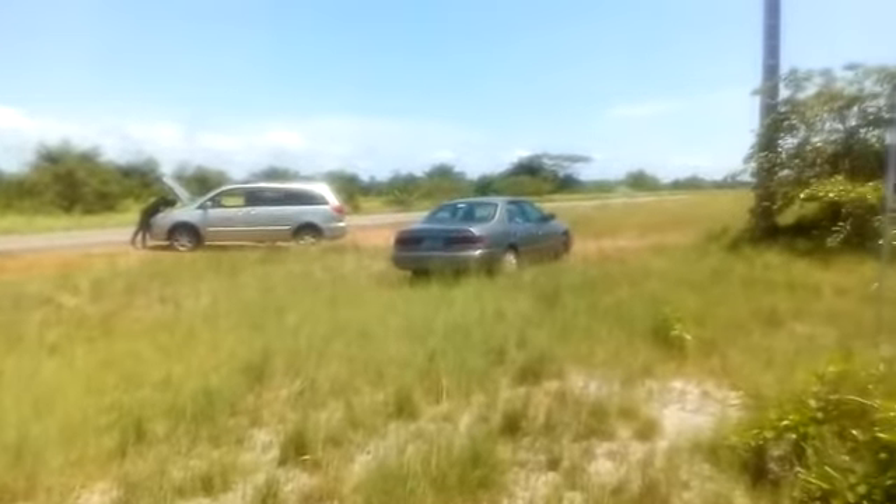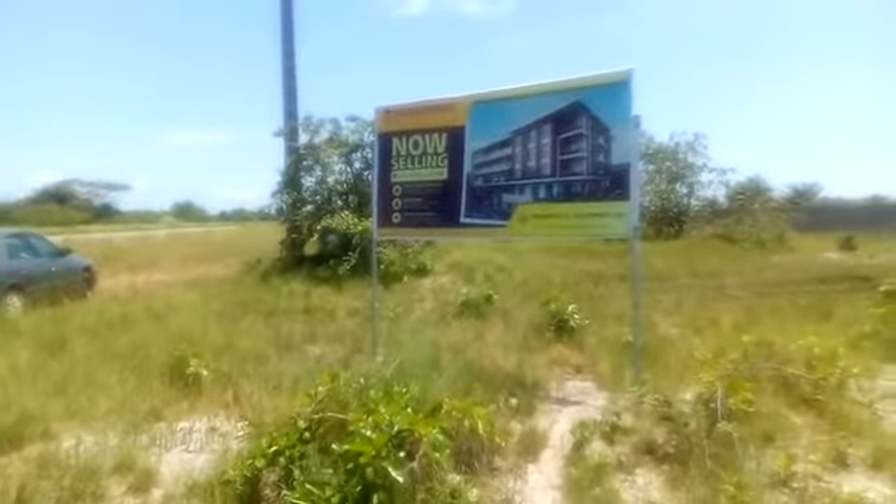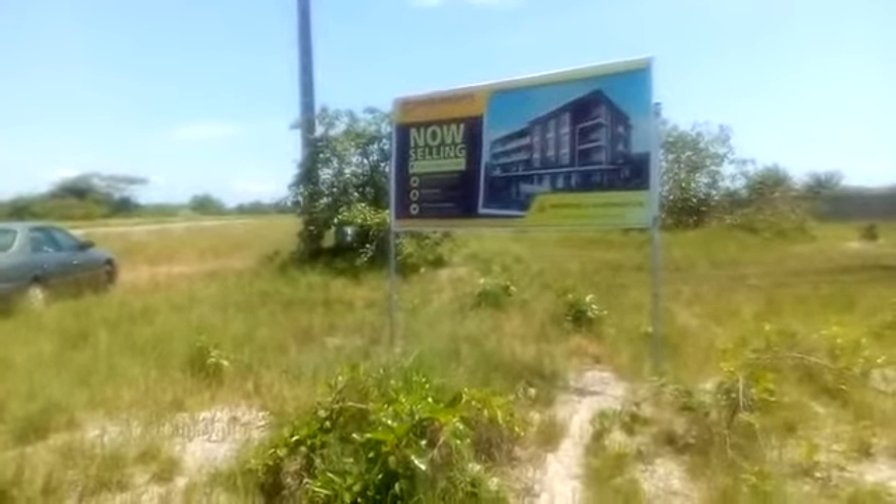Good morning investors. This is Silverite Estate located at Ibejuleki.